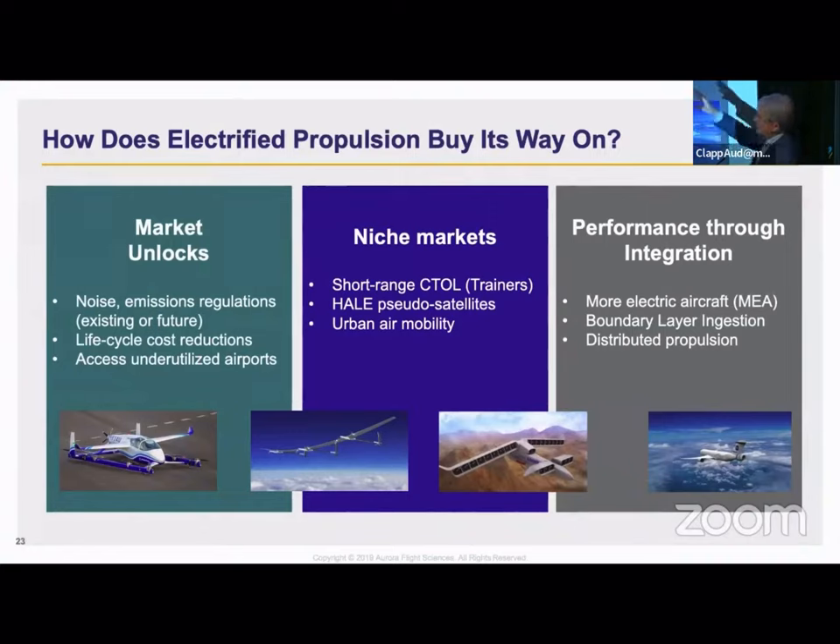The second is that there are niche markets where it might make sense — trainers, for example, where you don't really care about the performance. All you're going to do is take off and land all day and just fly around the pattern, and you can recharge between a bunch of short flights. Or these high-altitude, long-endurance airplanes that stay up for months.